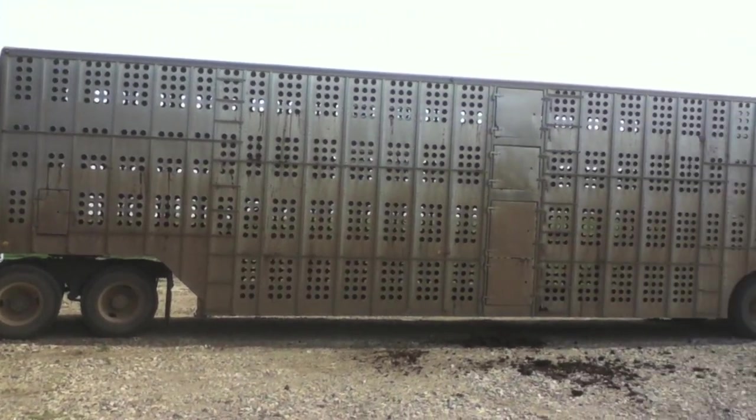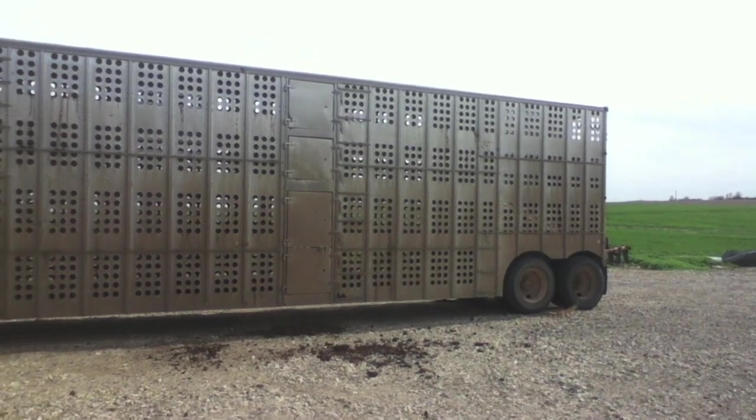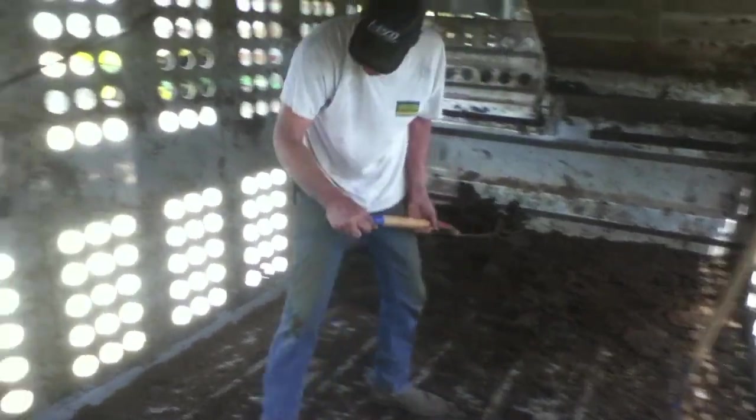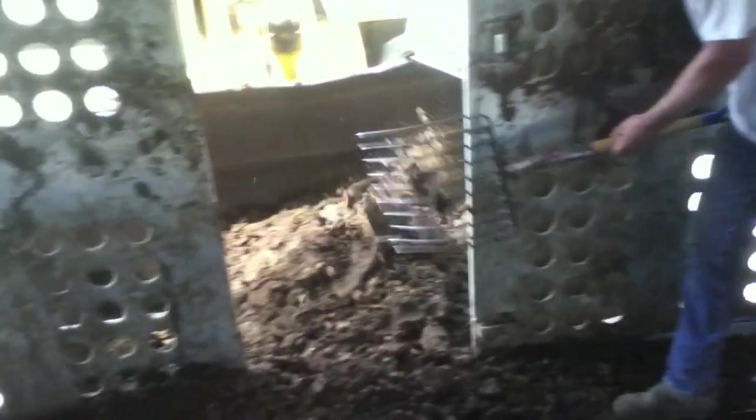Spring cleaning is definitely something that takes place on a farm, and the jobs can get pretty dirty. Here is my dad and my brother Kendall cleaning out our cattle semi, otherwise known as the pot.